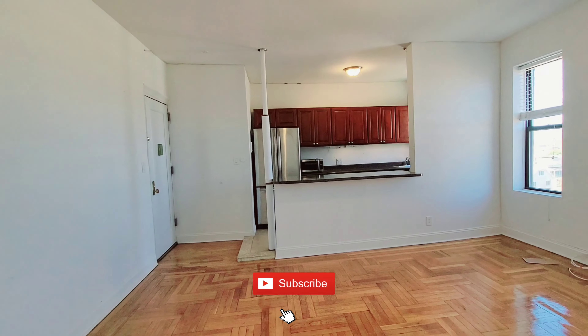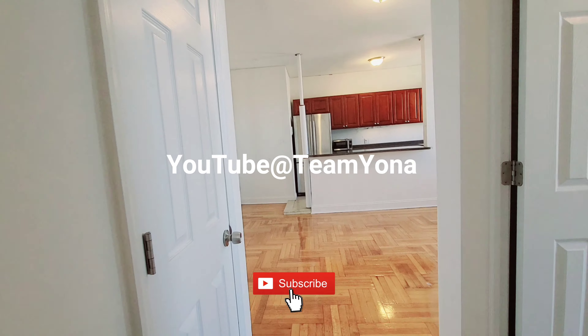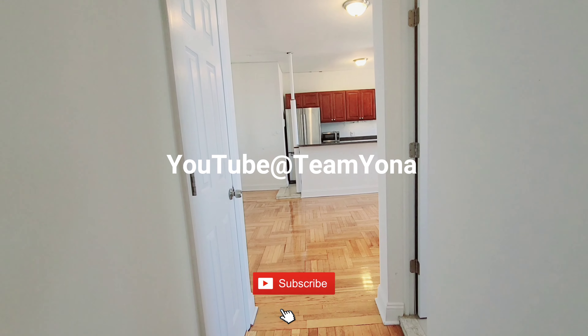Please like, share, and subscribe to my YouTube channel at Team Yona, and follow me on Instagram at Team Yona's Champions.